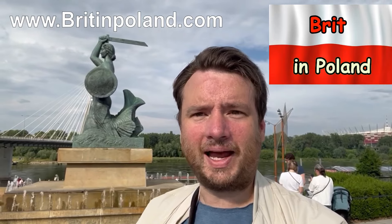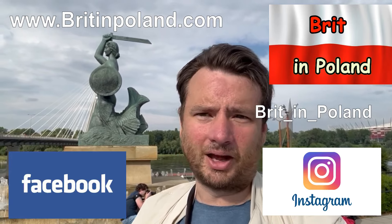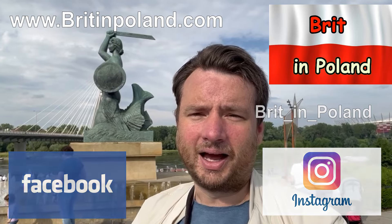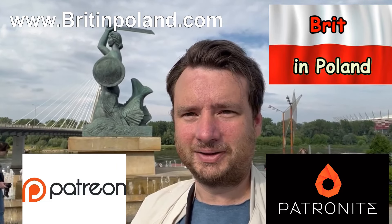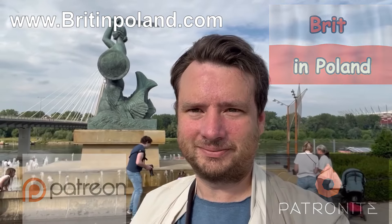Jen Dobry and welcome to A Britain Poland. This channel is going to bring you everything you need to know about Poland. I am exploring the country, bringing you the history, trying to tell you about the culture and show you what it is really like to live here. Feel free to check out my other media — Instagram, Facebook — and I'll share links in the comments. I also have a website, www.britainpoland.com, where I collate my videos for easy viewing. You are welcome to contribute through Patreonite or Patreon, and all descriptions are available below the video. Please come back for more by subscribing, liking, or commenting. Thank you very much. Doze Vecenia.